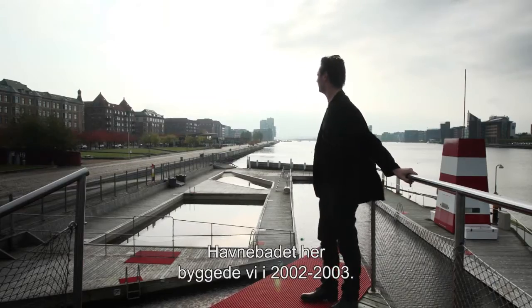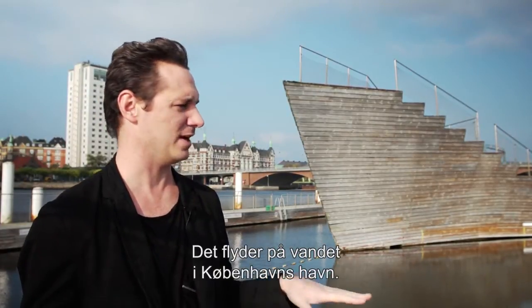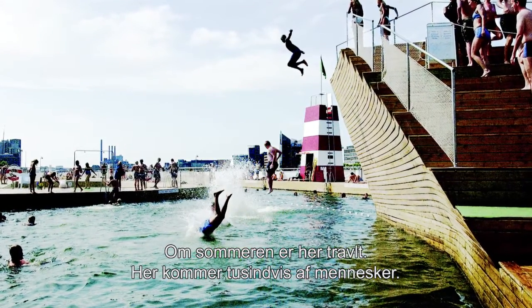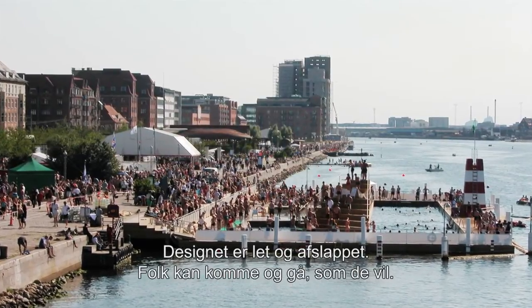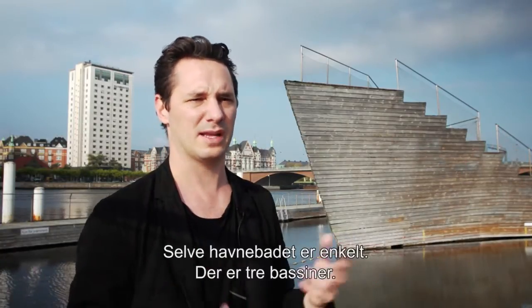This is a harbour bath that we designed and built in 2002-2003. It's floating on the water of the harbour of Copenhagen. It's a very busy place in the summertime — you can see thousands of people basically lying on the grass. The design is playful, casual. People can come in and go. It's not very regulated.